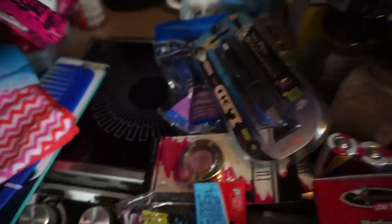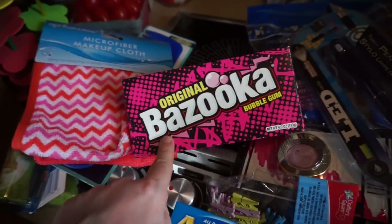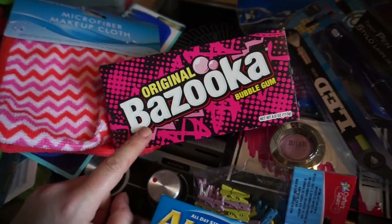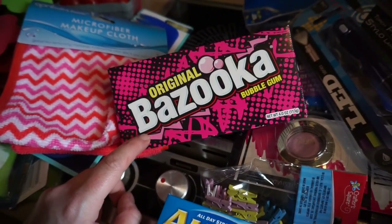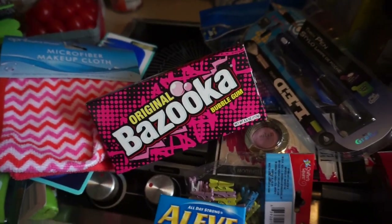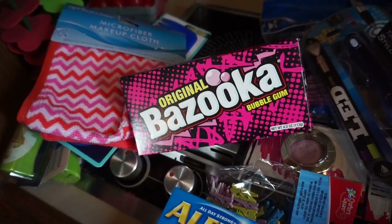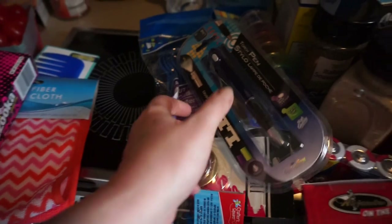Some Bazooka bubblegum. I'll never forget — quick story time. When I was little, the turd monkey that used to work at the corner store, I used to walk there to buy my bubblegum. They were five cents each, and then one time he wouldn't let me buy them because he wanted six cents each, saying there was a penny tax on each one. That is the most crookery, robbery thing I've ever heard in my life.